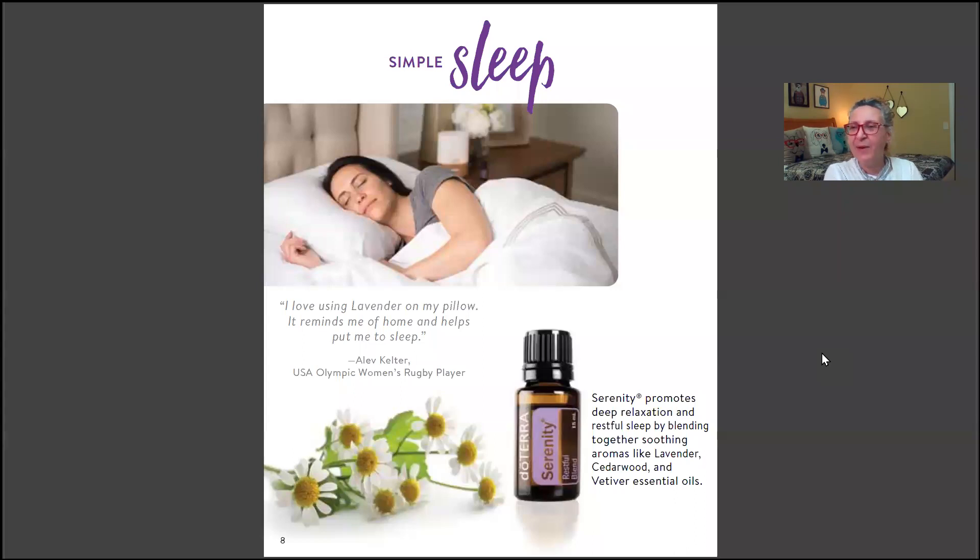On a camping trip with my daughter, son-in-law, and grandkids, I brought small spray bottles filled with fractionated coconut oil, a little witch hazel, and a few drops of Serenity. Everyone loved it. One granddaughter sprayed it on her pillow, and my grandson wanted to spray it all over himself — I had to hide it from him. The whole motorhome bedroom smelled absolutely beautiful.